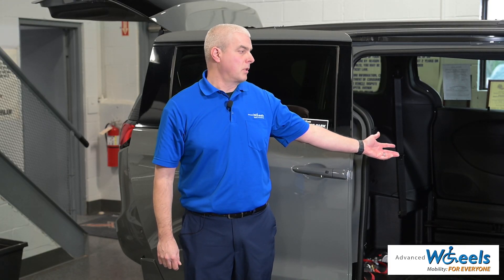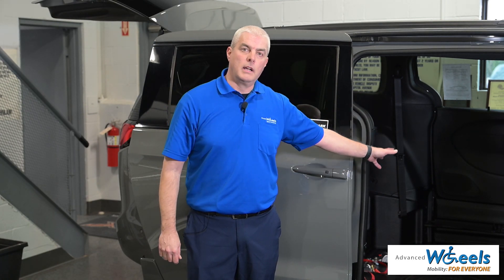With removable front seats, BraunAbility offers three wheelchair positions: left front, right front, and center.